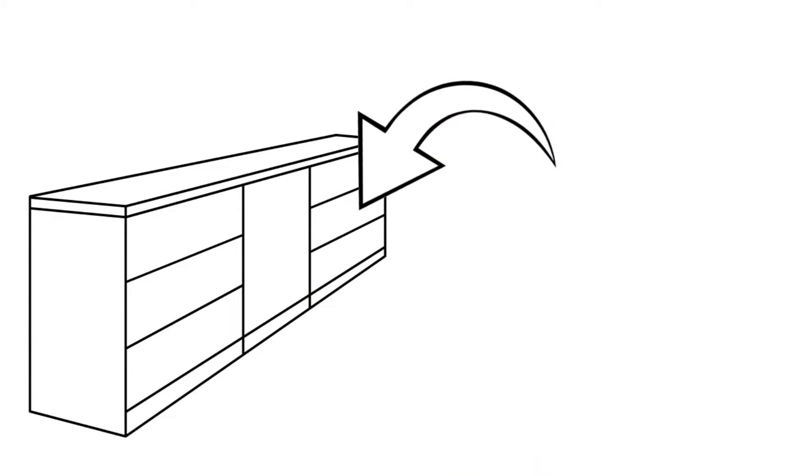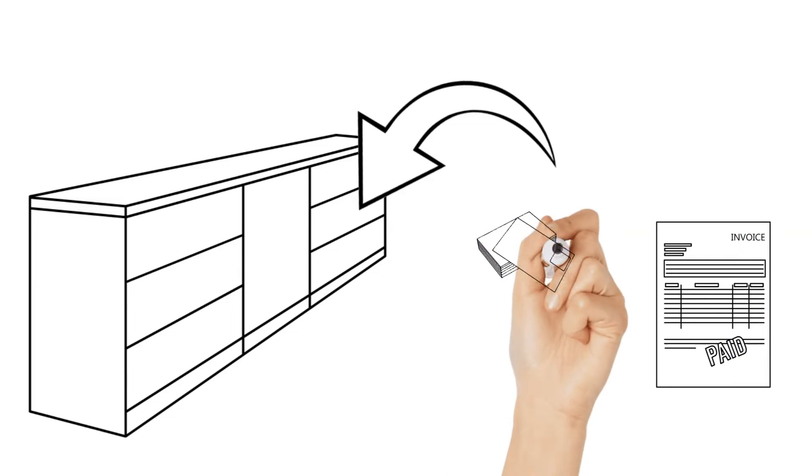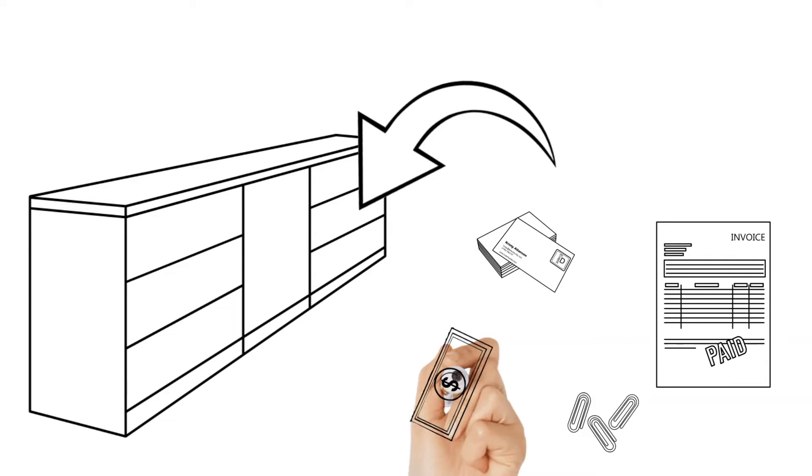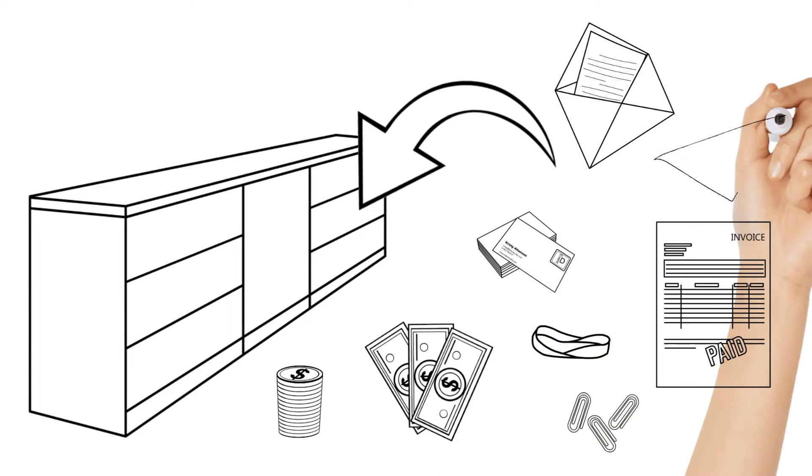Don't be ashamed — we all have it, whether in the form of a drawer or cabinet. Take everything out. Get rid of paid receipts, old business cards, broken paper clips, loose spare cash, broken elastic bands, and organize what's actually left.